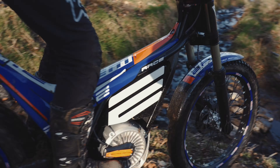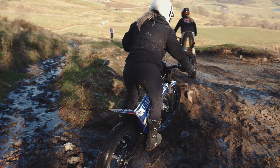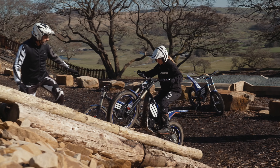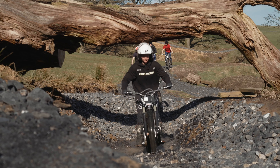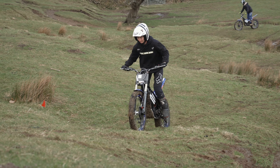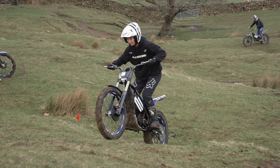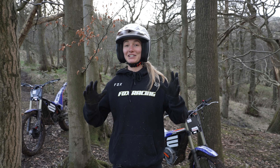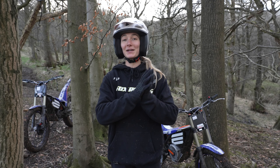My name's Tane Seagrave, I'm a professional downhill mountain bike racer and today I've ridden trials bikes for the first time ever. I've been riding the electric trials bikes today and I think usually the sound of them has always put me off, so not having to bother about the gears and stuff — I absolutely loved it. I'm actually going to take one home, that's how converted I am, and hopefully it helps with my mountain bike skills.